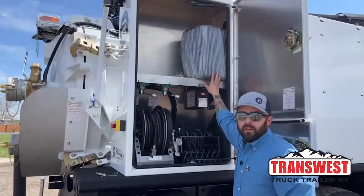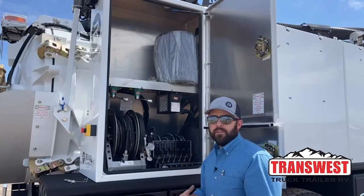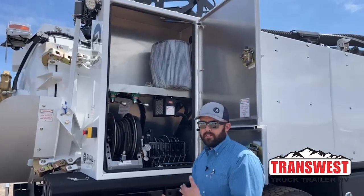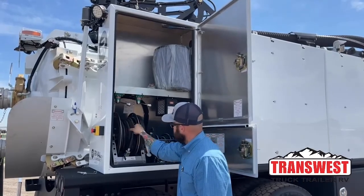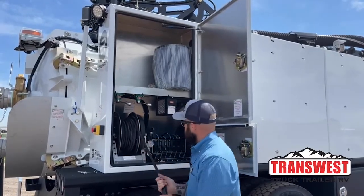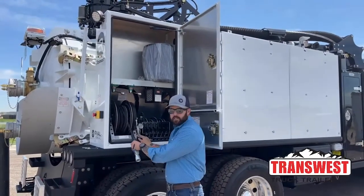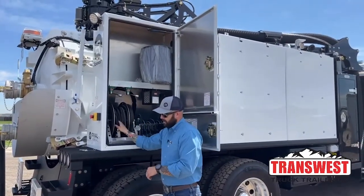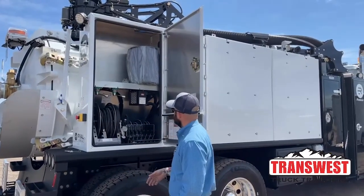Every truck comes with a filter in the housing and a spare. The idea is we want everybody to clean the filters daily and be able to rotate them, so we try to set the truck up ready to go. The hose reel has 100 feet of hose on it and it is air-actuated, so once you extend it all the way out you can just spool it back in. Some of the other ones are spring-loaded and they tend to break down over time — that's probably one of the more popular features for the guys.